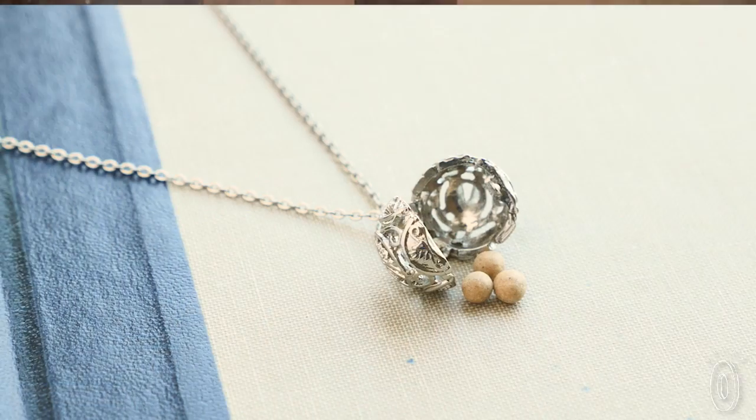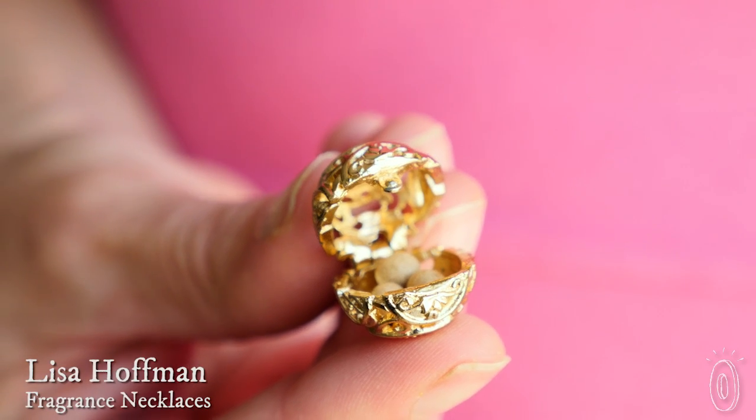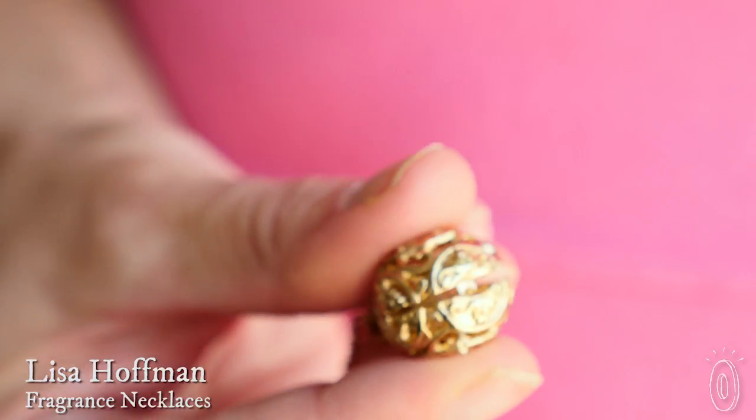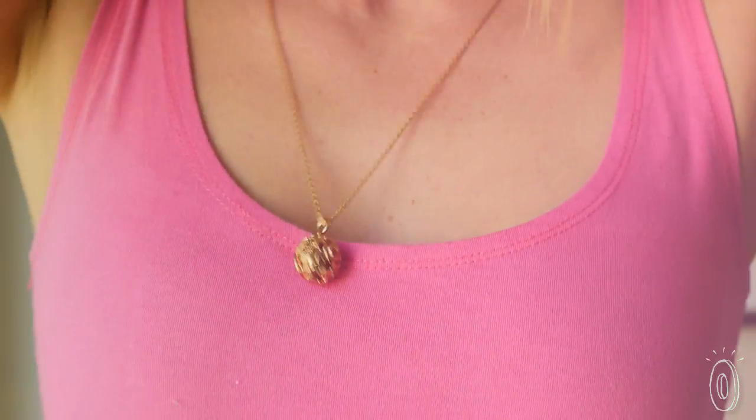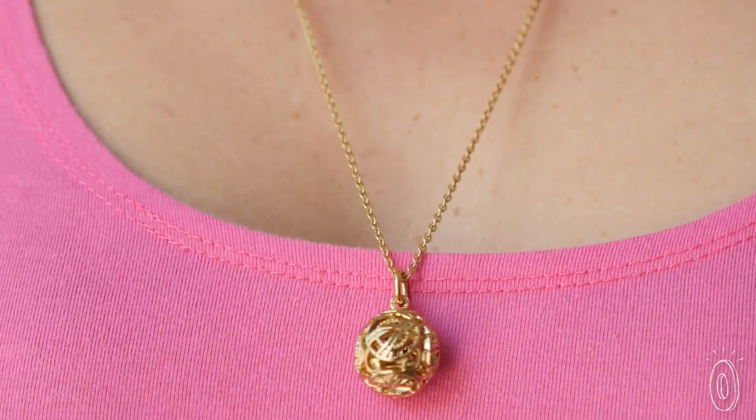We think it's an accessorizing win-win when your jewelry doubles as your fragrance, which is exactly what the Made in the USA necklaces from perfumer Lisa Hoffman do. Scented beads tucked inside a charm create the fragrance, so unlike traditional perfume, you're not putting it directly on your skin but wearing it in a clever, locket-like necklace.